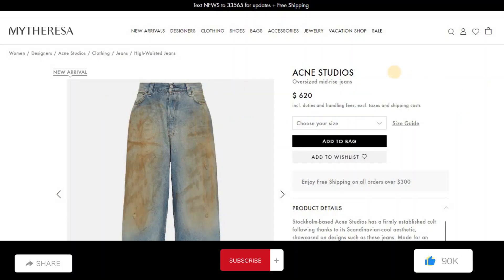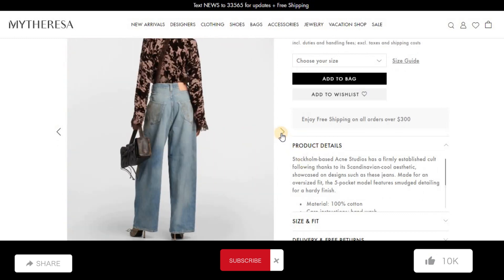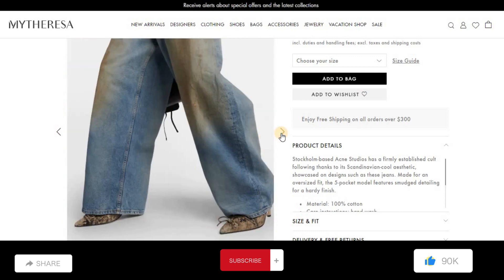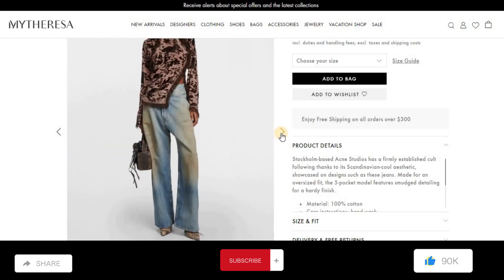Next, Active Studios oversized mid-priced jeans. Price: $620. Product details: material is 100% cotton, made for an oversized fit, five pockets, features smooch detailing for a hardy finish.